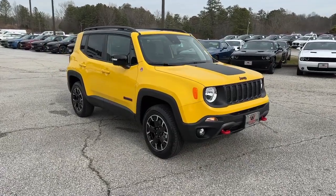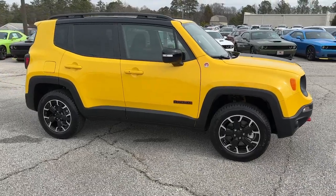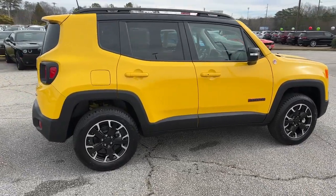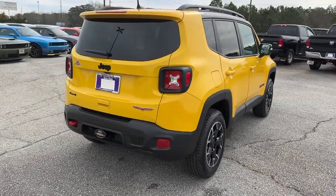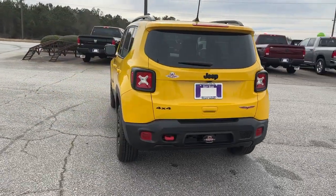You will love the features of this 2023 Jeep Renegade. The Renegade delivers smart technology, bold looks, can-do SUV capability, advanced safety features, convenient design, and plenty of creature comforts. The following are some of this vehicle's highlighted options.